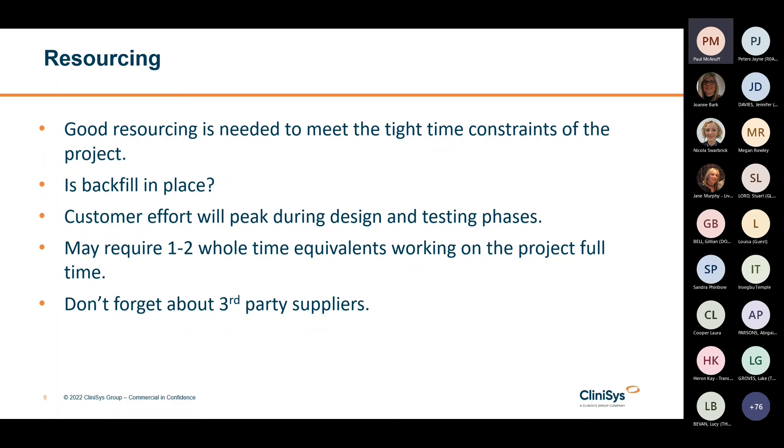Also, don't forget about your third-party suppliers — analyser and diagnostic equipment suppliers, electronic patient record and clinical system vendors, and any legacy LIMS providers. They all need to be engaged at the right time to provide testing for instrumentation integration and also the provision of data migration, especially for transfusion.